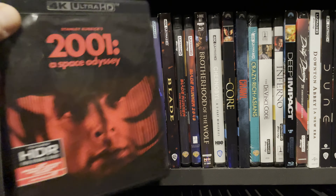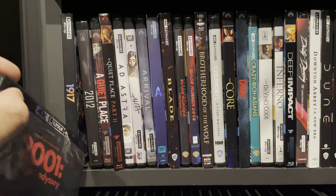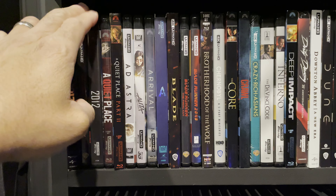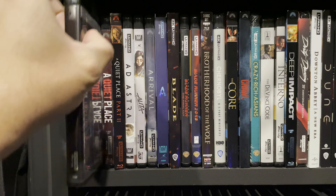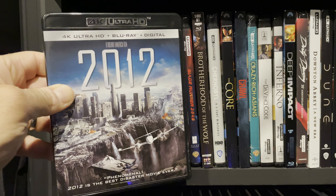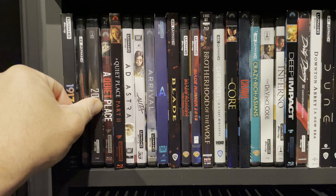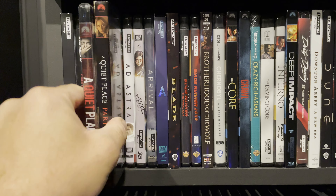2001: A Space Odyssey — I have never seen this movie but I've heard good things. Got it on sale at a really low price so I wanted to give it a try. 2012 is a really fun movie and one of my favorites — it's silly and absurd but just fun.